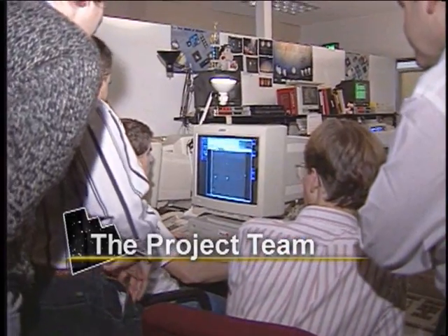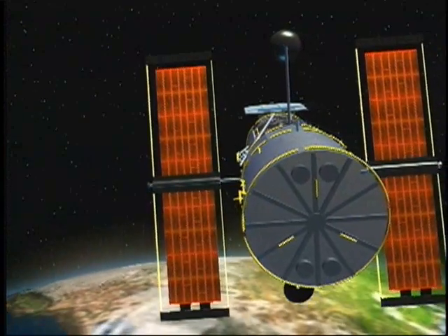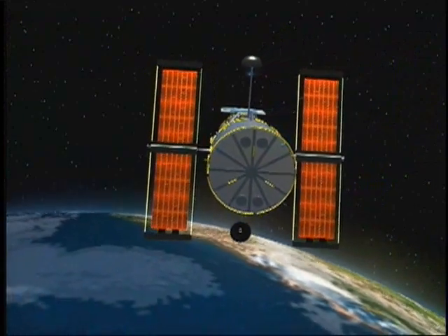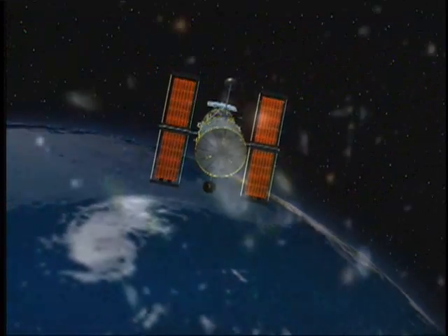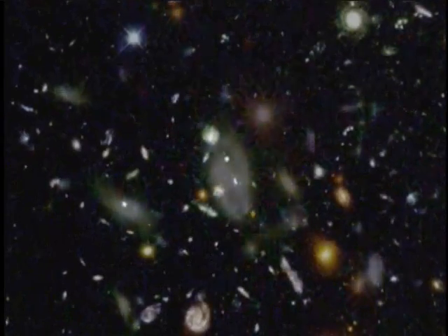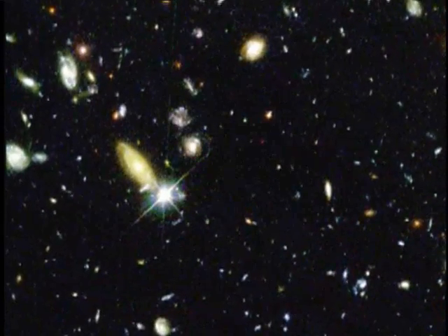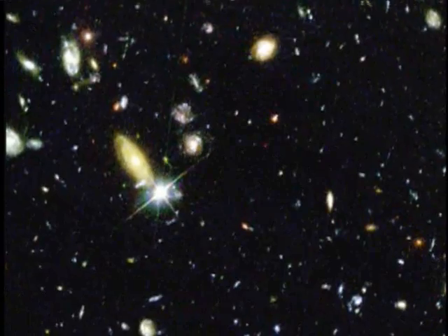The team targeted Hubble's continuous viewing zone — narrow patches of sky near the north and south poles, where Hubble can stare for several days without being blocked by the Earth. The long exposure brings out wispy detail in galaxies as far as 12 billion light-years away, but the telescope also captures light that astronomers need to filter out.